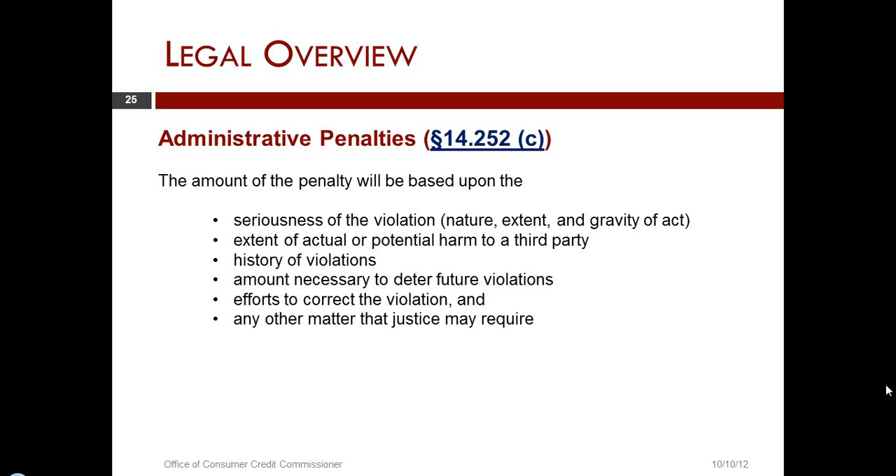In taking a look at the context that an agency like ours would consider: we look at seriousness of the violation, extent of actual harm, and efforts to correct. When we take a look at seriousness, that can be very much in the eye of the beholder — what is serious to one person may not appear serious to another. In many cases, when looking at seriousness of the violation, the extent of actual or potential harm is a factor that directly affects the seriousness.